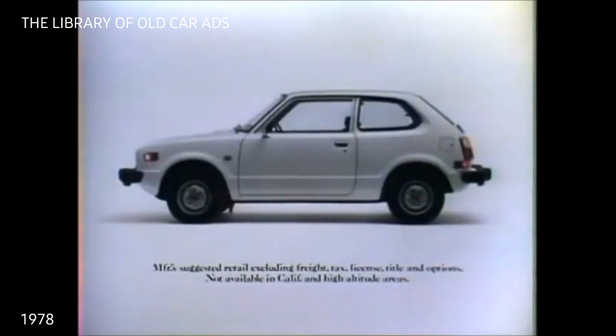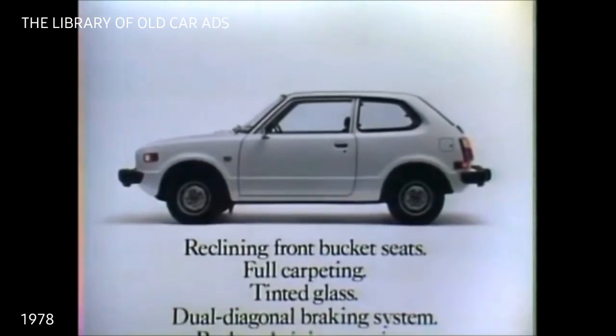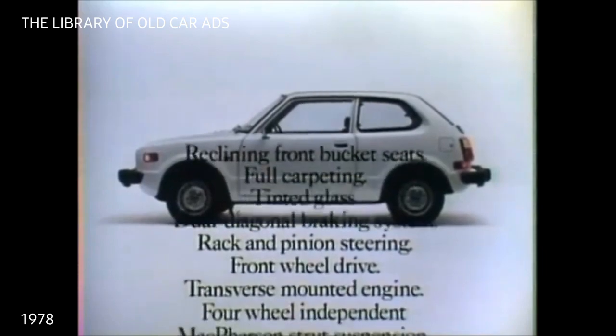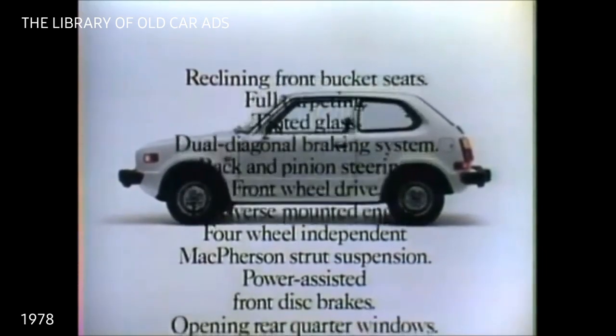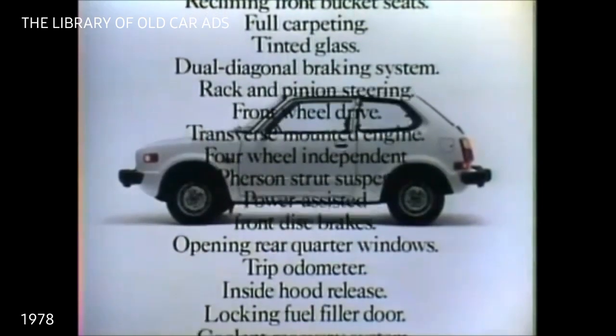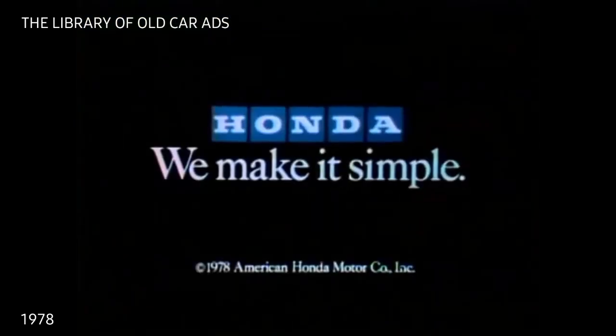The Honda Civic 1200 sedan is our lowest-priced car. It comes with reclining front-bucket seats, full carpeting, tinted glass, a dual-diagonal braking system, rack and pinion steering, front-wheel drive, a transverse-mounted engine, four-wheel-independent McPherson strut suspension, and power-assisted front-disc brakes. All this and more in our lowest-priced car. Honda — we make it simple.